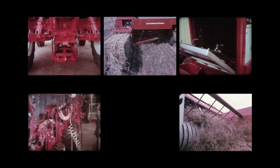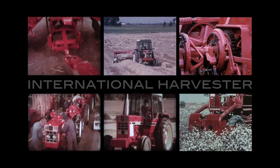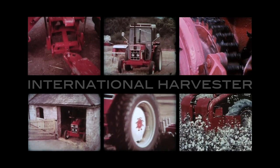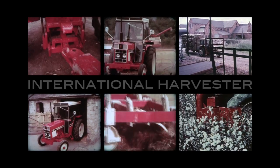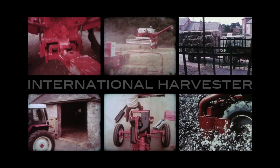Certainly, International Harvester was a force to be reckoned with in the middle part of the 20th century, and these old movies go a long way to capturing a flavour of their success. Please look out for more programmes from Second Sight Productions in the future, but it's goodbye for now.